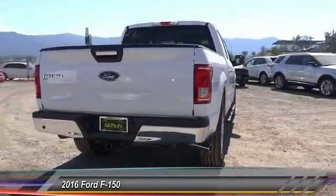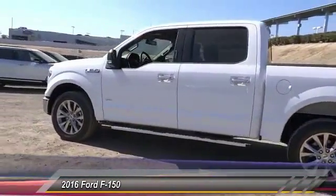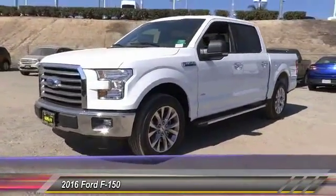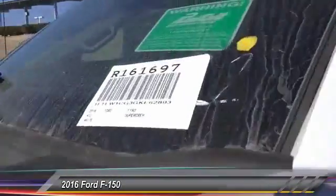This vehicle has less than 100 miles. Here are some of this vehicle's great options: navigation system, heated seats, keyless entry, traction control, leather-wrapped steering wheel, Bluetooth wireless data link for hands-free phone, automatic stability control, four-wheel ABS, AM FM stereo radio, child safety lock.